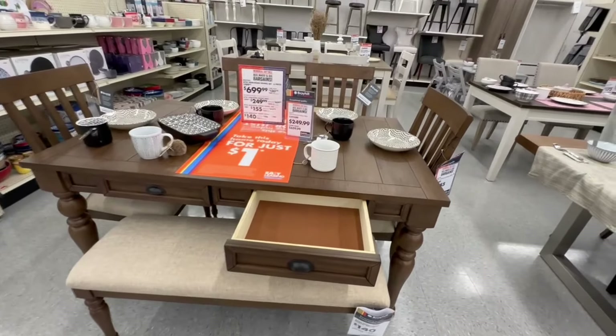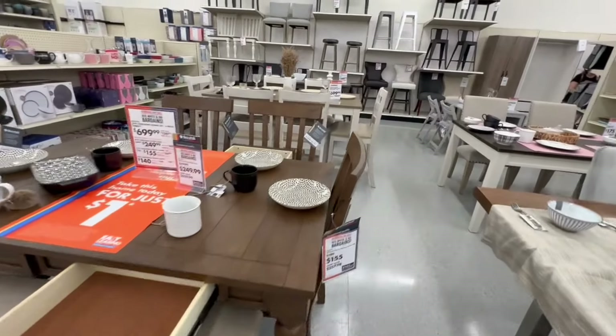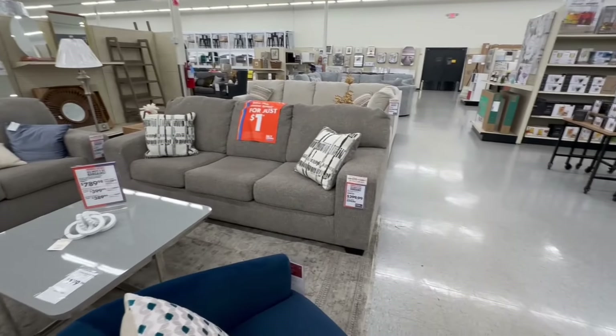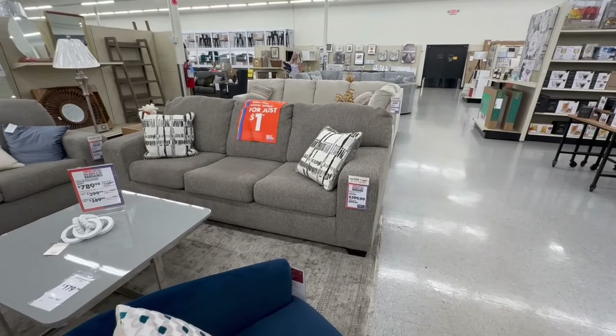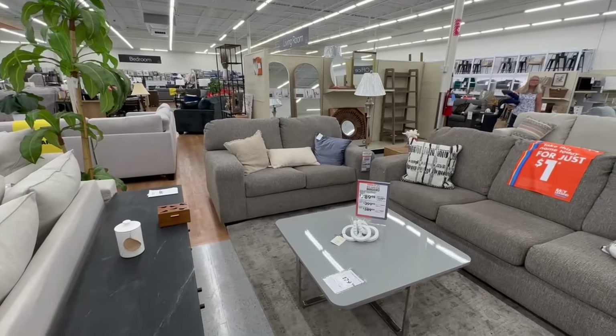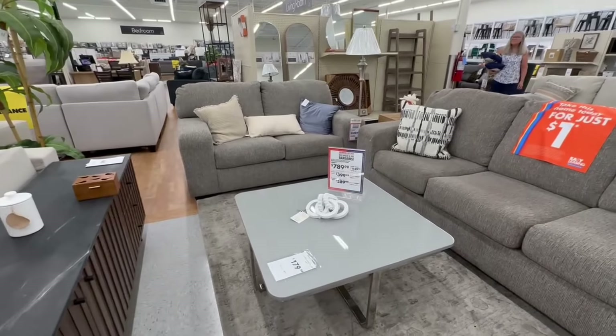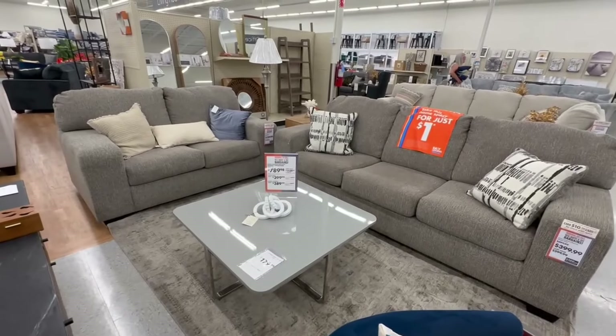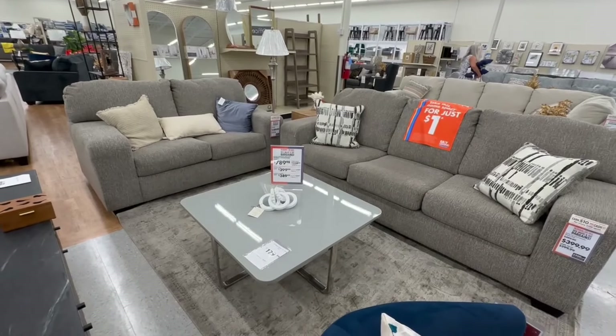This two-piece set is on sale: the sofa is $300 (was $500) and the loveseat is $390 (was $490). The total for both pieces would be $790.